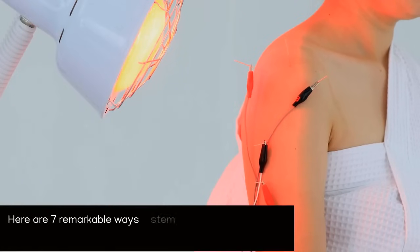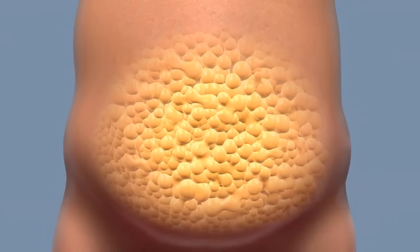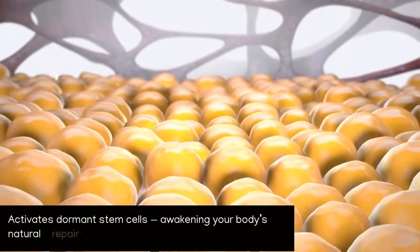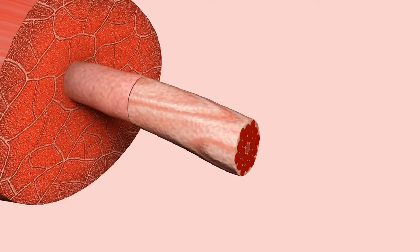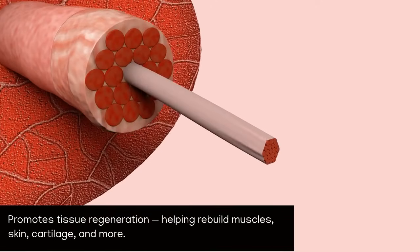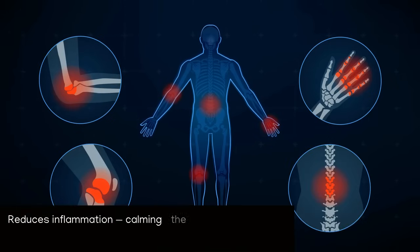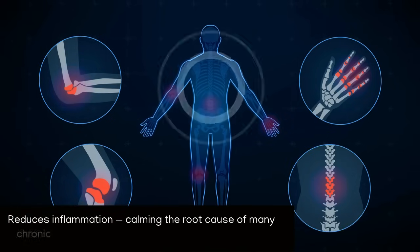Here are seven remarkable ways stem cell phototherapy helps the body renew itself. First, it activates dormant stem cells, awakening your body's natural repair crew. Second, it promotes tissue regeneration, helping rebuild muscles, skin, cartilage, and more. Third, it reduces inflammation, calming the root cause of many chronic diseases.